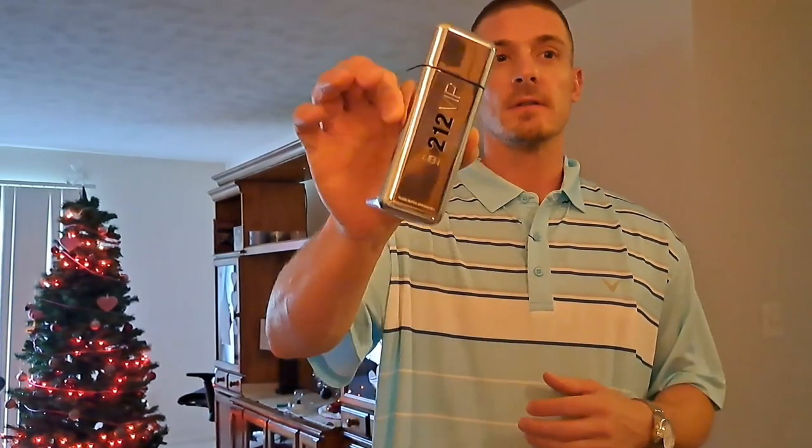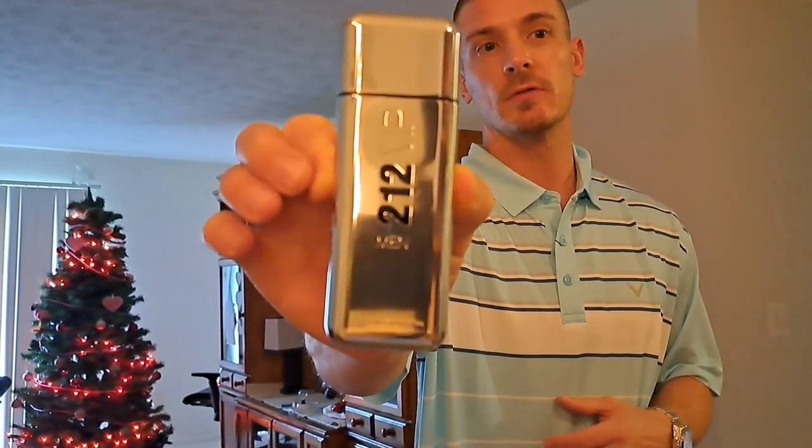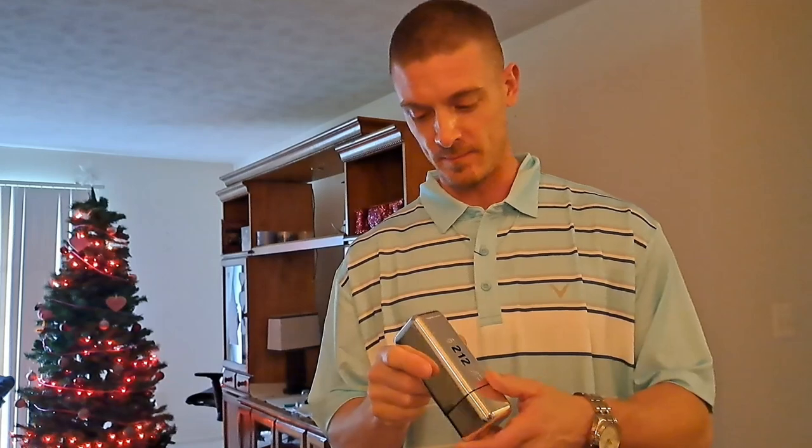Fragrance King, what's up everybody? I'm back. I don't know if you guys have ever seen this, heard of it, or smelled it — 212 VIP by Carolina Herrera. I just bought this a couple months ago.